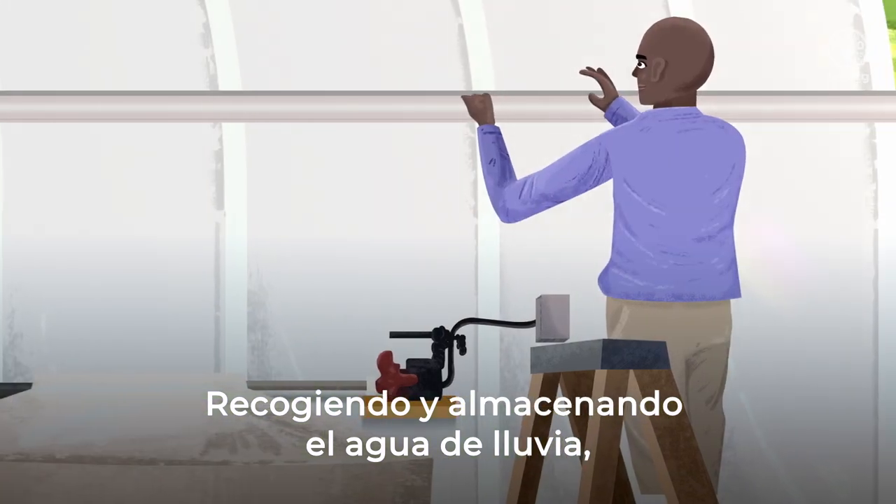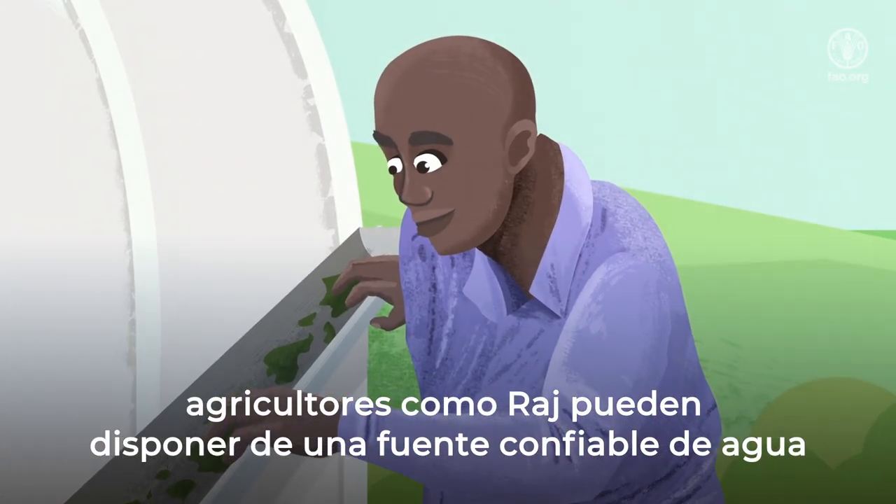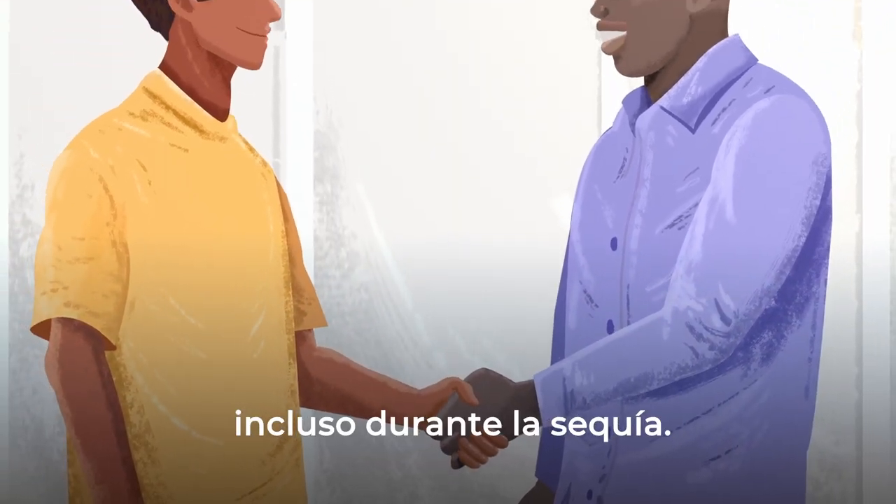By collecting and storing rainwater, farmers like Raj can have a reliable source of water, even during drought.